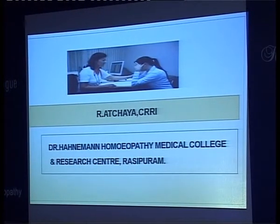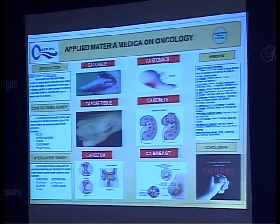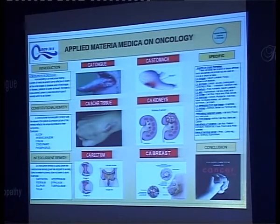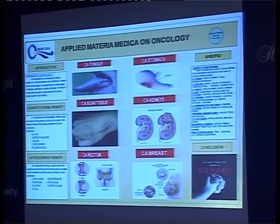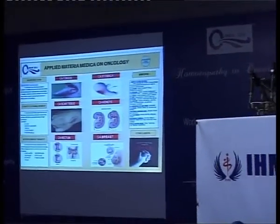Cancer in homeopathy is a miraculous healing system of medicine where cure is effective in nearly all stages of diseases, and in final stages of diseases, palliation is surely achieved. Many homeopathic physicians use many homeopathic remedies for the treatment of cancer, but we have to know when and where to prescribe which type of remedy.